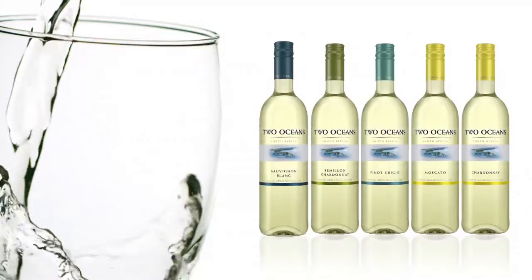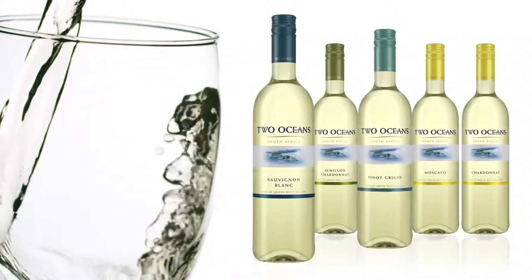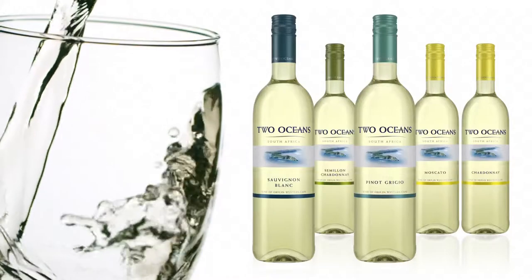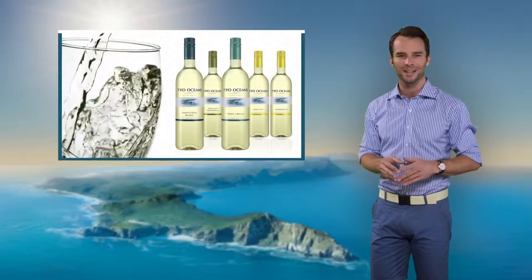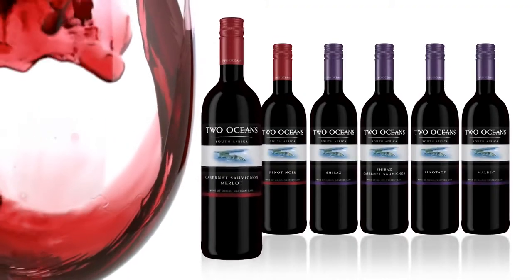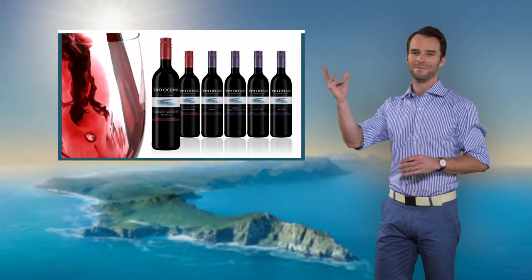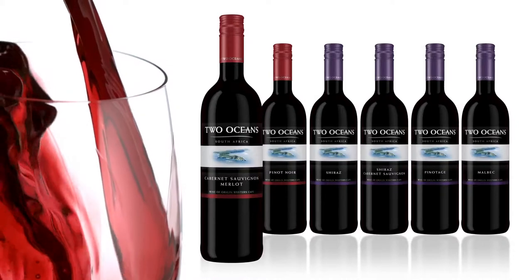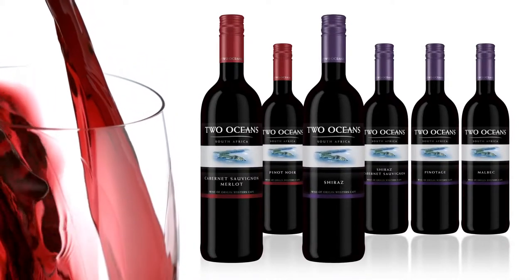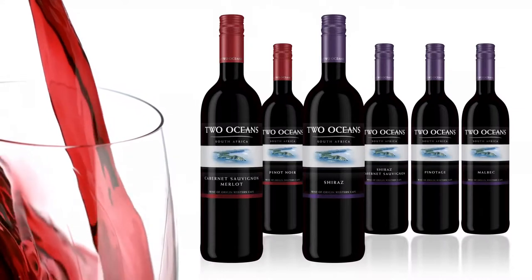The famous Sauvignon Blanc with its tropical fruit, gooseberries and hint of fig flavors, and the Pinot Grigio brimming with green apple, pear and lychee aromas are perfect examples of cool climate elegance. The smooth and sophisticated Cabernet Sauvignon Merlot is kissed by the African sun and features luscious cherries, berries and spice, while the Shiraz with ripe berries and subtle oak aromas is the perfect match for a cold winter's evening.